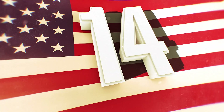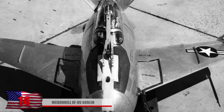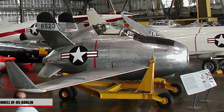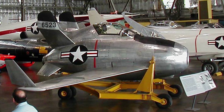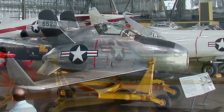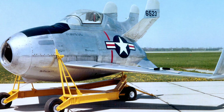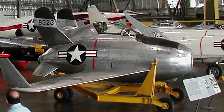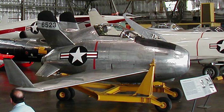14. McDonnell XF-85 Goblin. Imagine keeping a small airplane inside another airplane and dropping it instead of a bomb. That's what the Americans had in mind when they designed this aircraft, known as a Parasite Fighter. The concept didn't prove too useful — the army decided to melt them down and they were never put to use. They were more focused on designing something that could refuel bombers instead of a mini-plane. Still a cool concept either way.